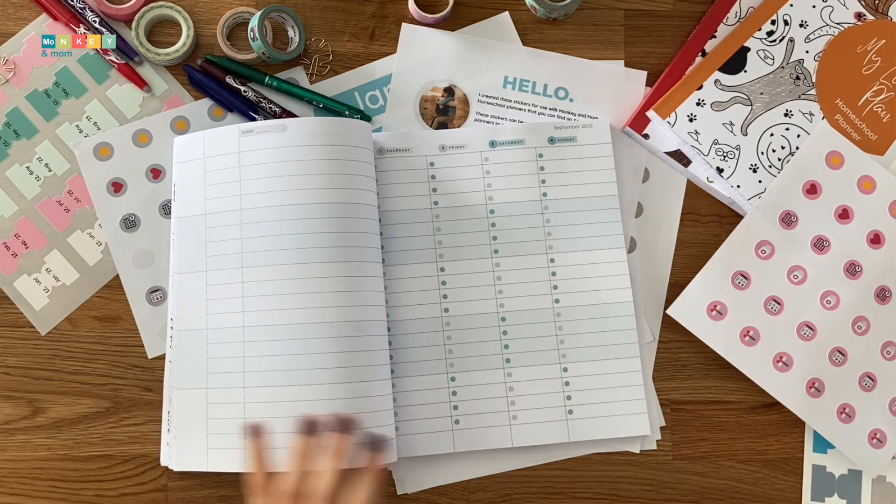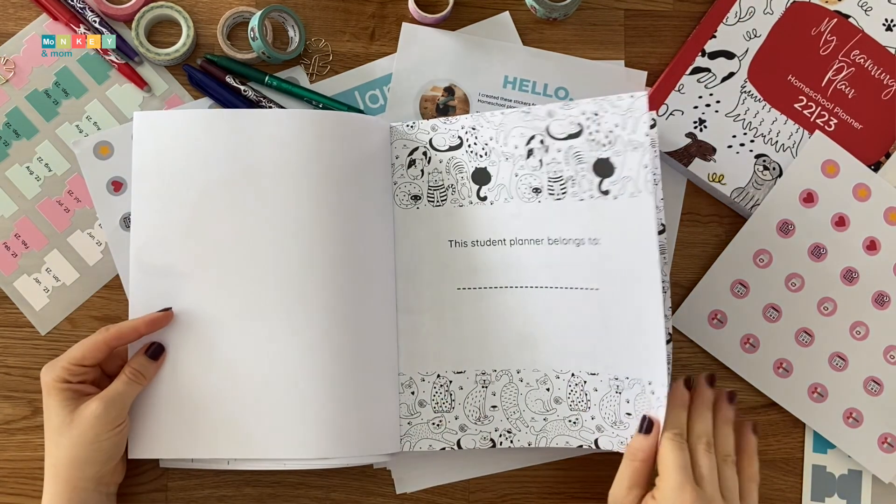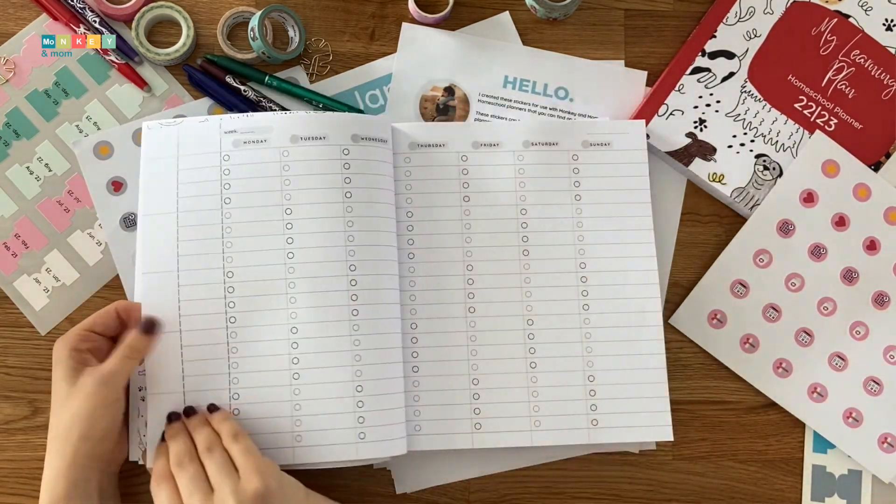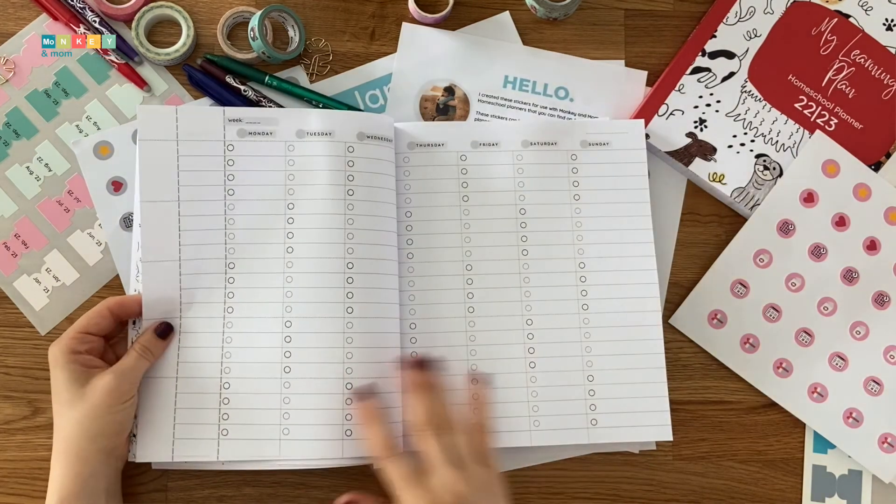Let me grab one quickly and show you. In the undated planners, you get five weeks every month and you can organize these seamlessly.